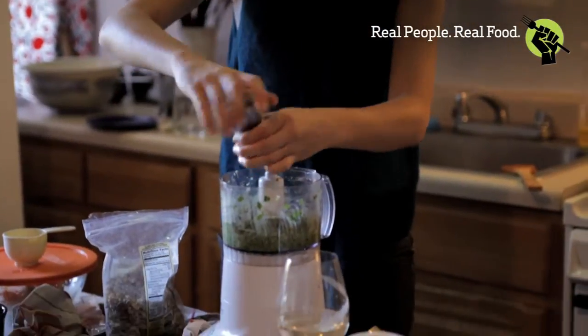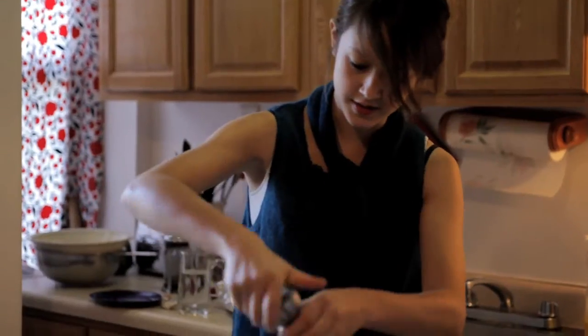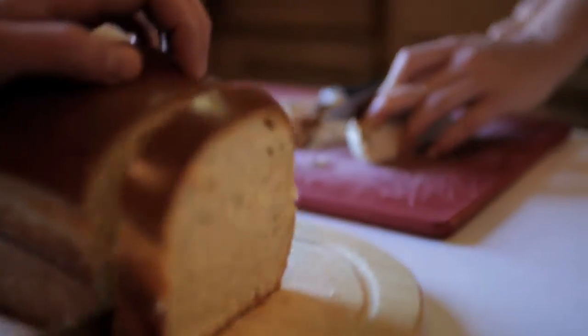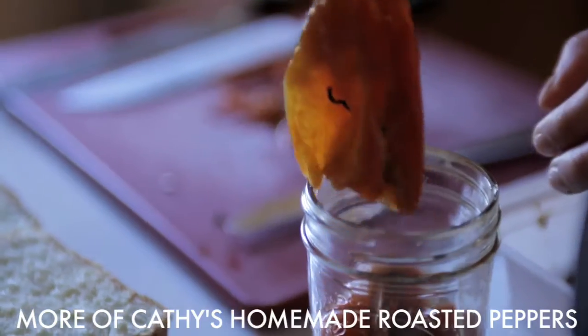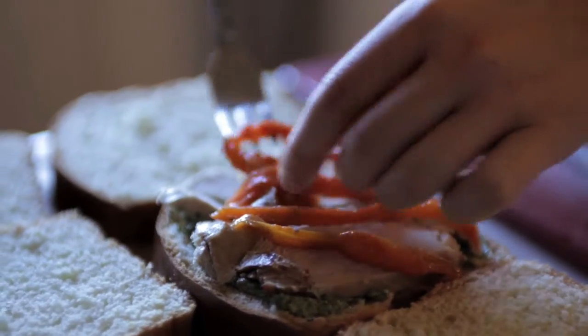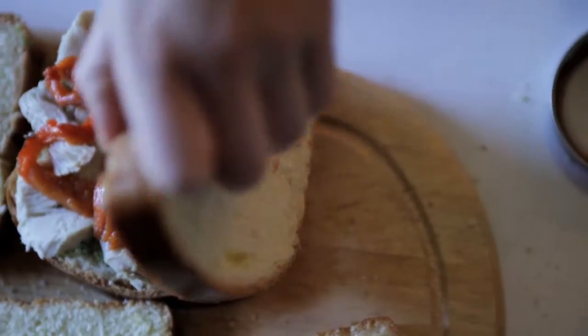That pesto went into a sandwich with our leftover turkey. That's really good! And it goes into a sandwich with our leftover turkey. I like a nice cold turkey sandwich. Get your greens — it's really good.